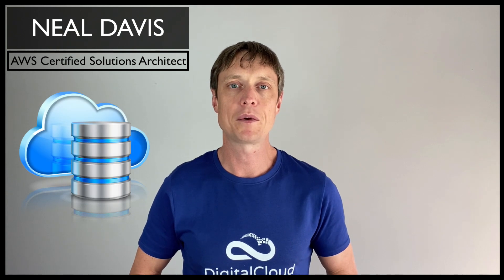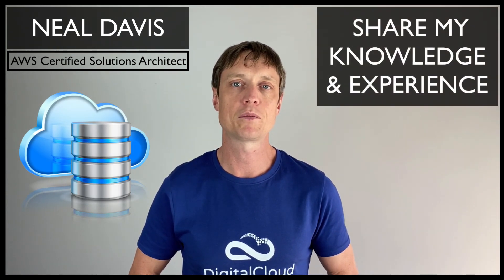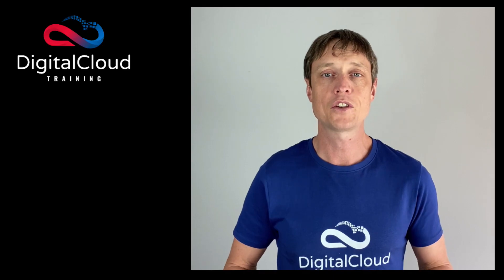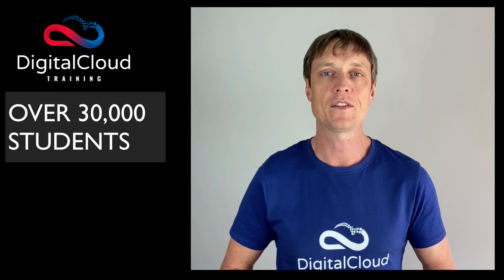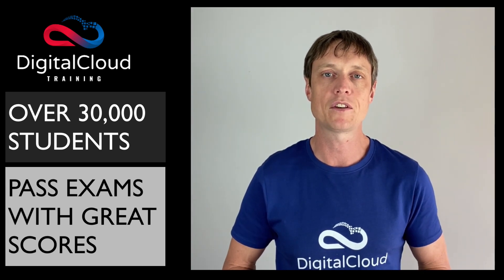I've been working in cloud computing since the very beginning. My passion is to share my knowledge and experience with others to help them achieve success in their careers. Just in the last year I've taught over 30,000 students online and helped thousands of students to comfortably pass their AWS Certification exams with great scores.